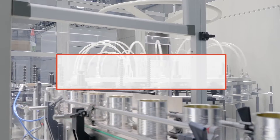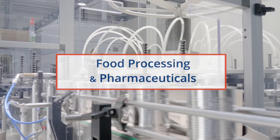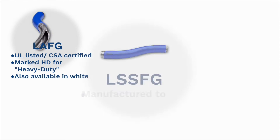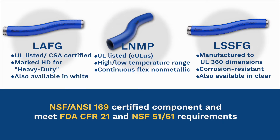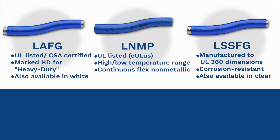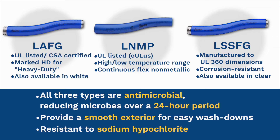Electrical conduit in the food processing and pharmaceuticals industries must meet hygienic standards to eliminate contamination. Types LAFG, LSSFG, and LNMP conduits are NSF ANSI-169 certified components and meet FDA CFR-20 21 and NSF-5161 requirements. All three types are antimicrobial, reducing microbes over a 24-hour period. They provide a smooth exterior for easy washdowns and are resistant to sodium hypochlorite.